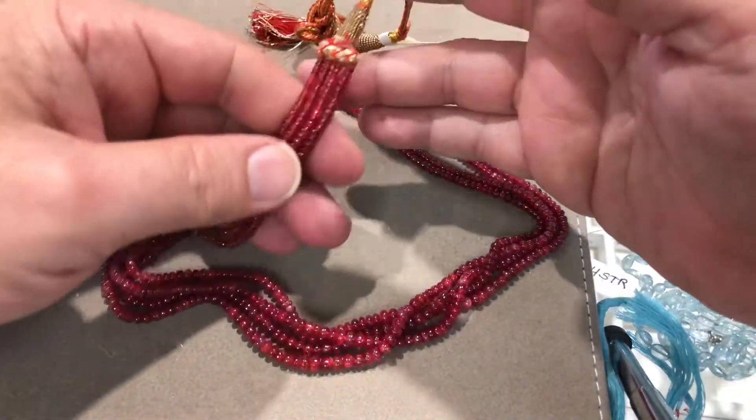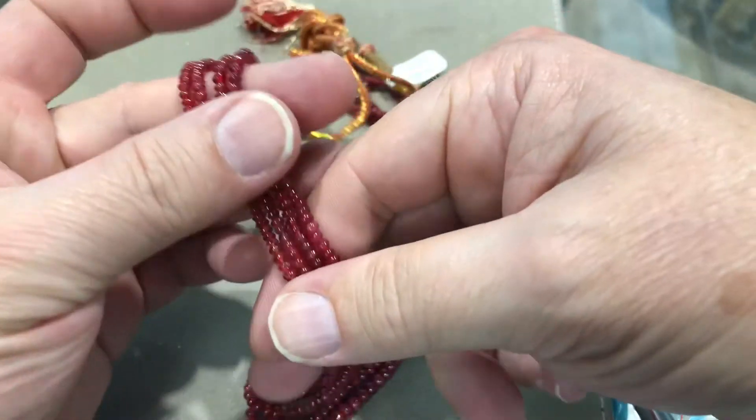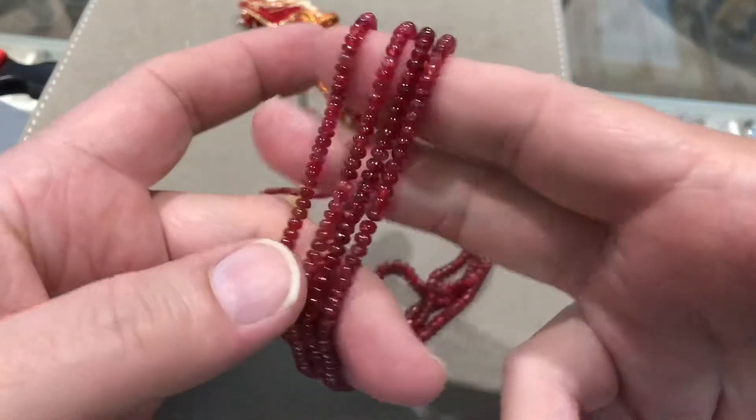We're going to do a flash sale on this necklace. This is red spinel, and they're translucent — they're not opaque — so you can see into them. An absolutely exquisite color.